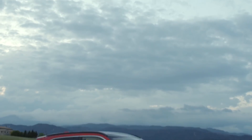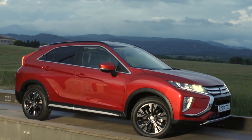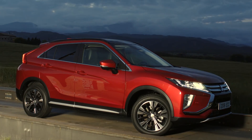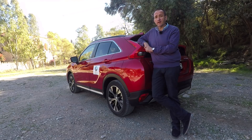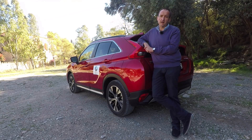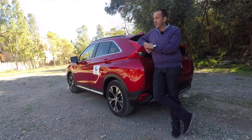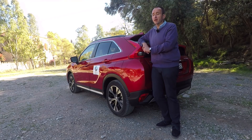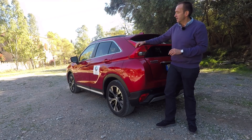The usual Mitsubishi is a somehow boring — or if we put it in a neutral way — ordinary car. That's definitely not the case with the Eclipse Cross. While cars like the Space Star or the Outlander tend to be forgotten around the corner, you will remember this car for a long time, especially because of its fancy back.